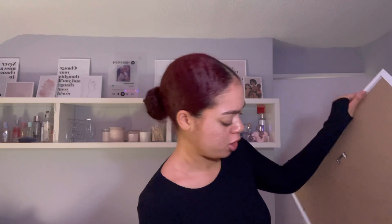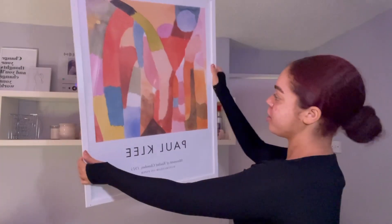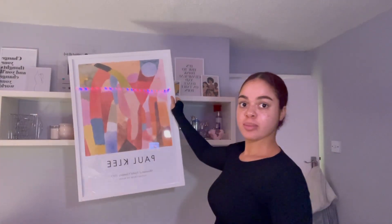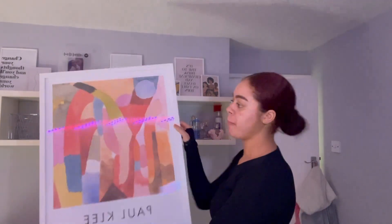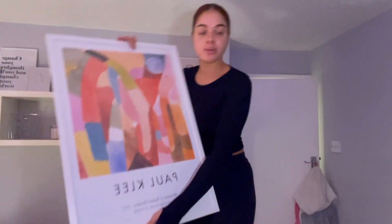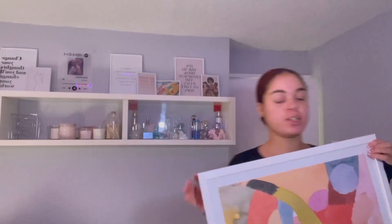I didn't really vlog much in IKEA because it was so busy - we went literally at peak time, two o'clock on a Saturday. Very dumb thing to do but we did it anyway. All right, first one is in - it looks really small on camera but it's a humongous print, look at the size of it against me. She's so cute, it looks so professional.